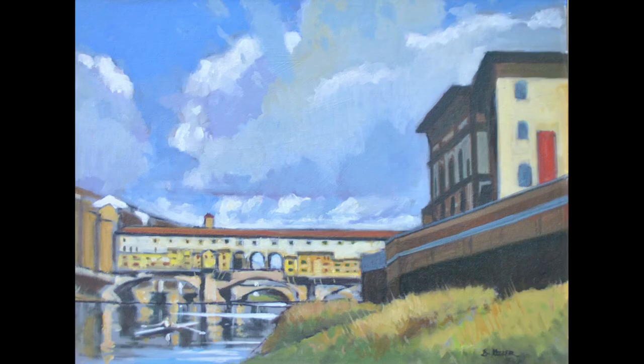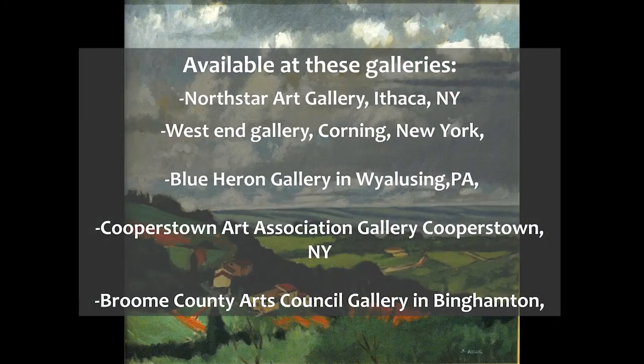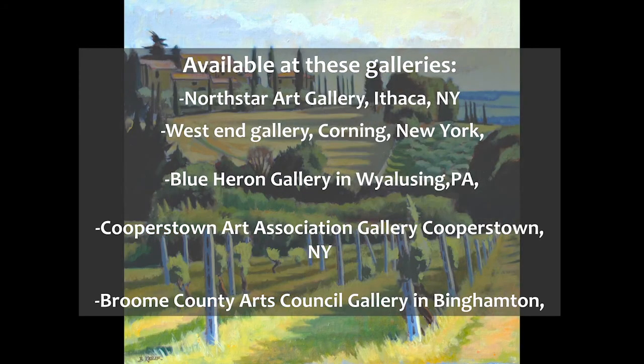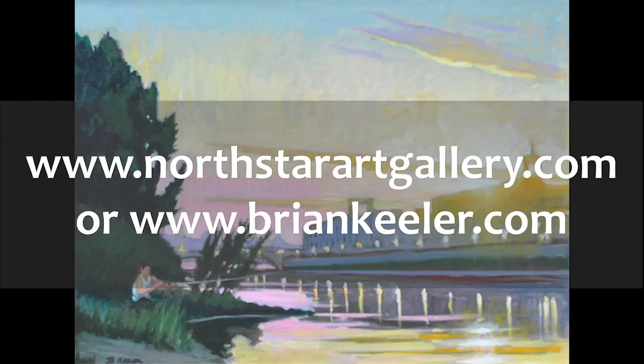These DVDs and other instructional videos, plus Keillor's book Dramatic Color in the Landscape, are available at these locations: the North Star Art Gallery in Ithaca, New York; the West End Gallery in Corning, New York; the Blue Heron Gallery in Wyalusing, Pennsylvania; the Cooperstown Art Association in Cooperstown, New York; and the Broome County Arts Council Gallery in Binghamton, New York. For more information, visit www.northstarartgallery.com or www.briankeillor.com.